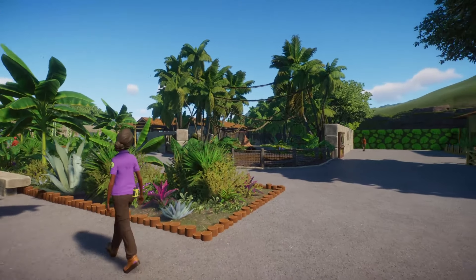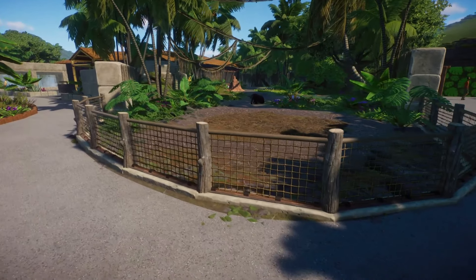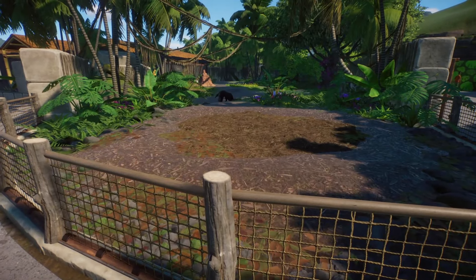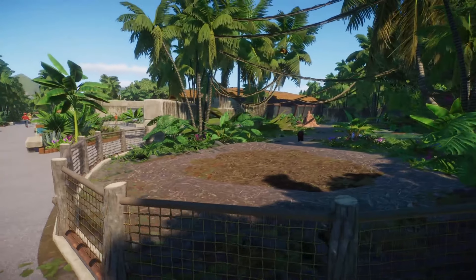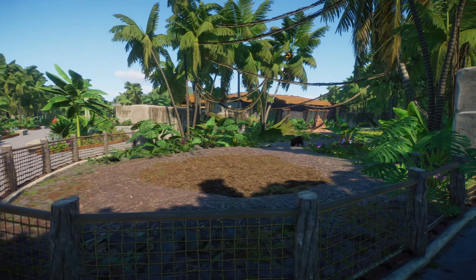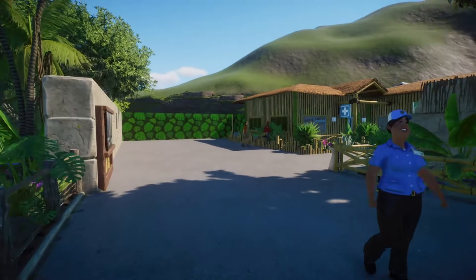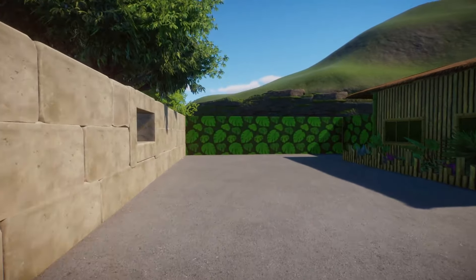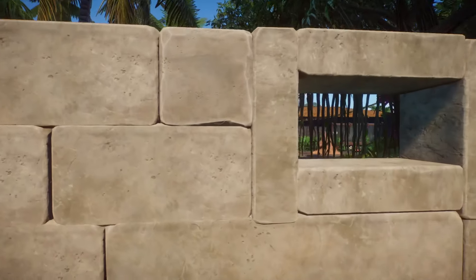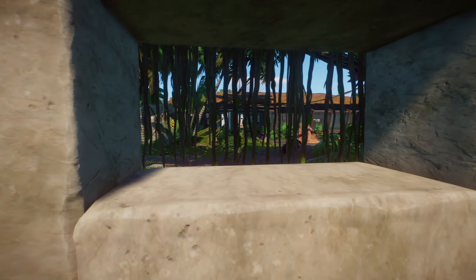Over on this side of the pathway we have the giant anteater — a very beautiful habitat. I love all the vines hanging over it. And in the background you can see the education center. We'll make our way over there eventually, but first I wanted to poke around in some of the staff areas along the way. There's also a fun little peephole right here where you can see the anteater.